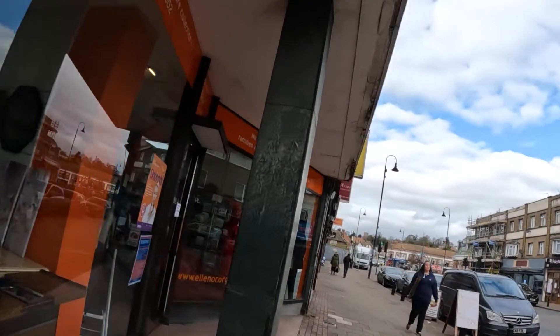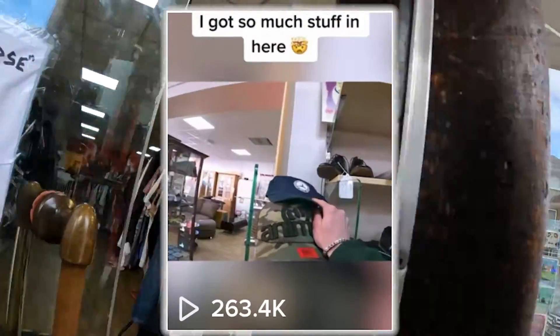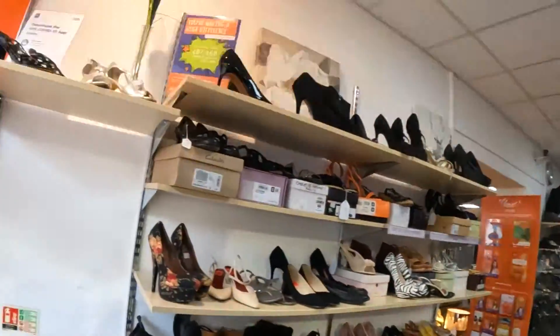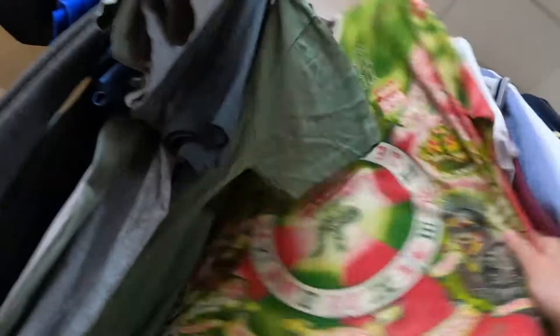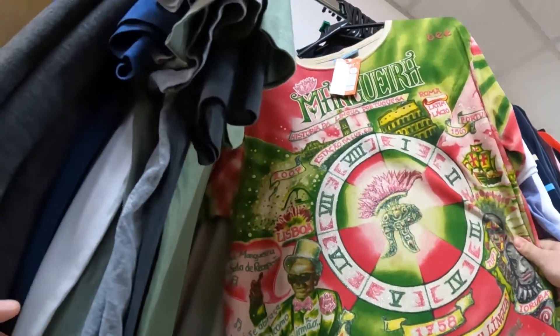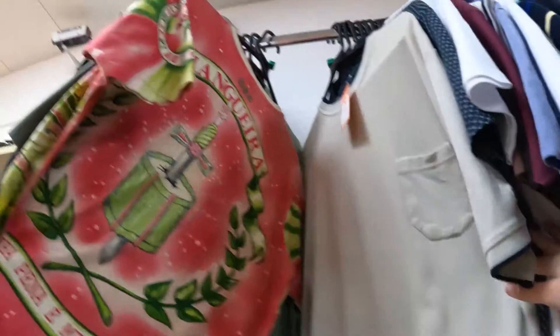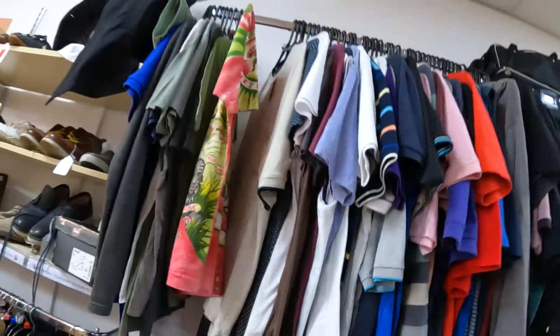I headed to the Eleanor charity shop in Crayford, which became semi-famous on my TikTok, hoping to find something that would get those kinds of views again. But today, literally the only interesting thing I found was this one t-shirt. It was really sick to be fair — the print on it was really mad. I tried to look it up on eBay but couldn't find anything about it. Still a really sick graphic t-shirt though.